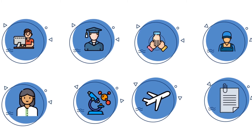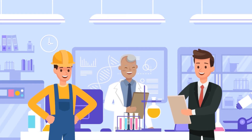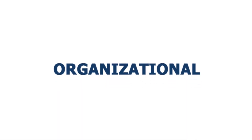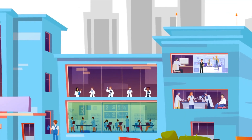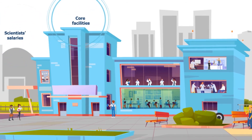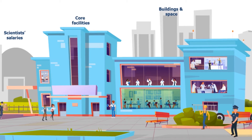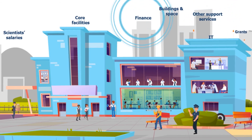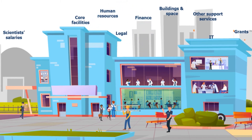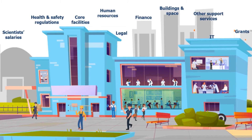However, to conduct this research, scientists need other types of support, and this is where another type of cost comes in — organizational costs, or indirect costs. Organizational costs are incurred and managed by the institution to support the conduct of research. They include paying for scientists' salaries, rent, maintenance of research buildings, and utilities such as electricity, water, HVAC, and security, as well as support services like IT, finance, grants, human resources, legal, and staff that ensure compliance with government regulations and health and safety regulations that protect our researchers, staff, students, and patients.